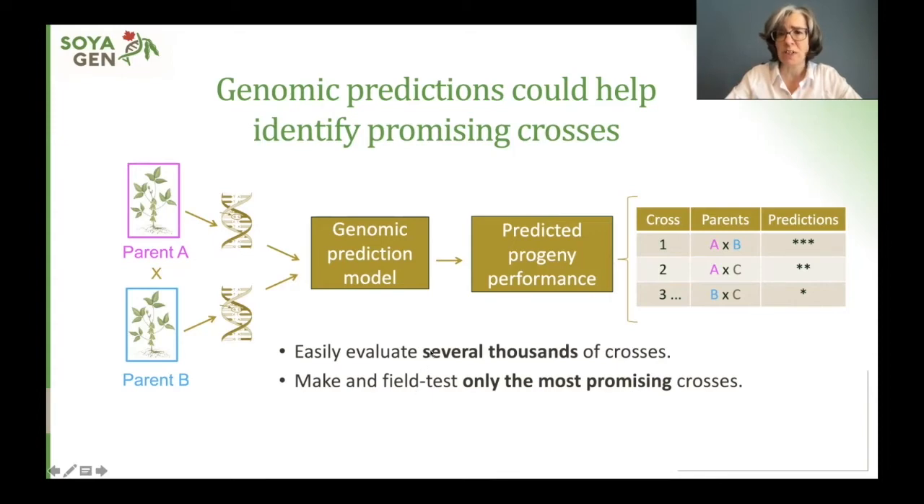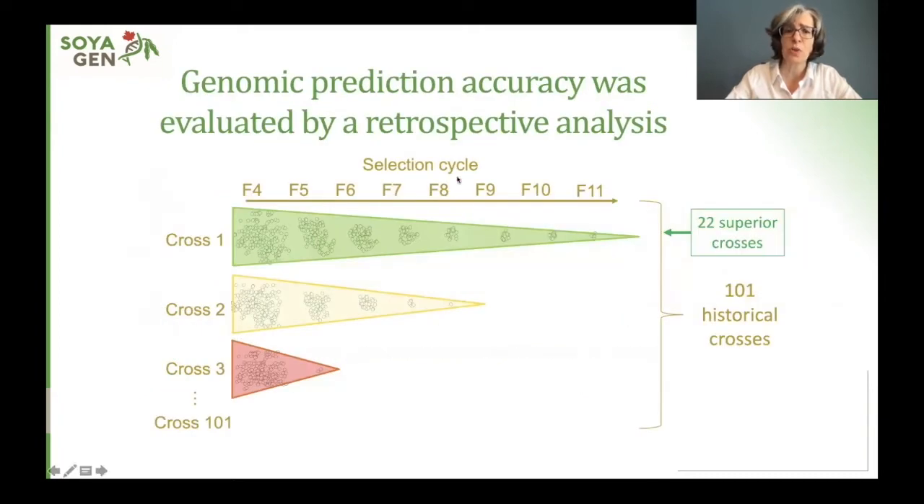However, before using this approach in a breeding program, you need to make sure that the predictions are accurate enough to identify superior crosses. In our work, we used a retrospective analysis to evaluate the accuracy of the prediction. We used 101 crosses that had already been through the selection cycle in a breeding program, and for which we knew which crosses had generated lines that were good enough to be entered in registration trials or had even been used to create new cultivars. There were 22 of those superior crosses.